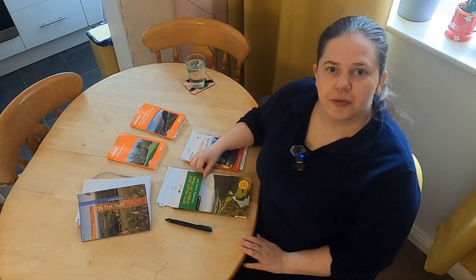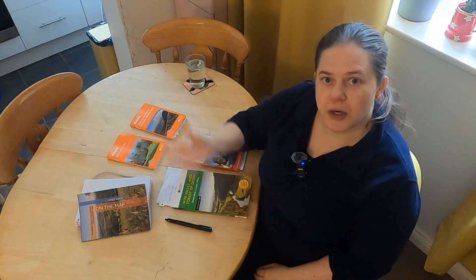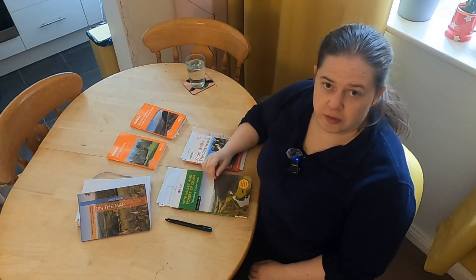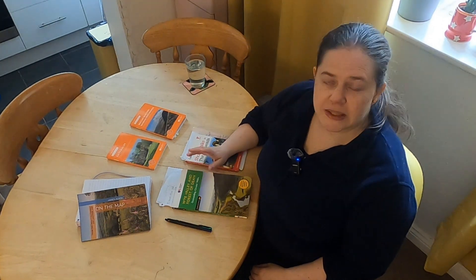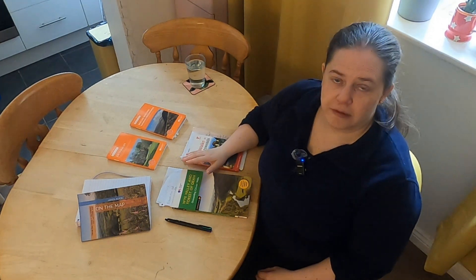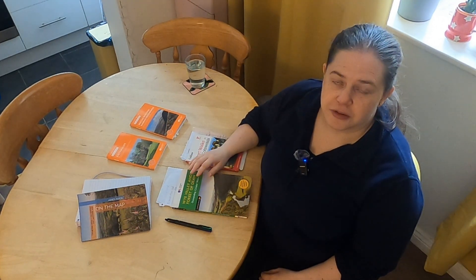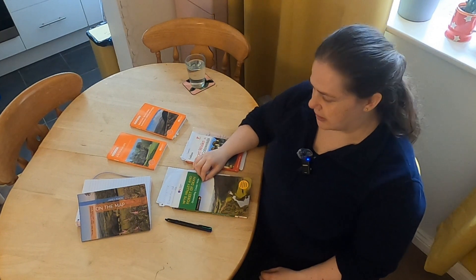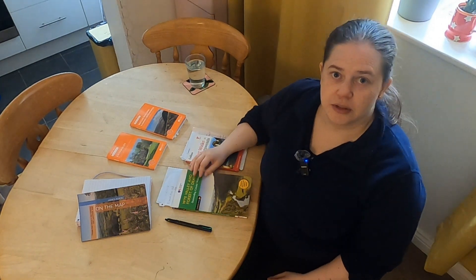Hello everybody, it is day 14 of my daily vlog challenge. Today I've got quite a few guidebooks out and I thought I would take you through what I do when I've either got a new book or I'm planning a trip, because some of these have walks I can access via public transport and others don't. Sometimes it's just quite helpful in pre-planning to decide what I can and can't do and not have to faff with the organisation of the day.